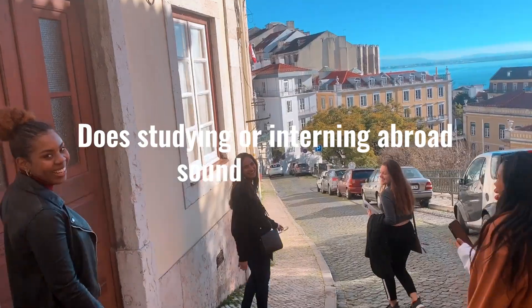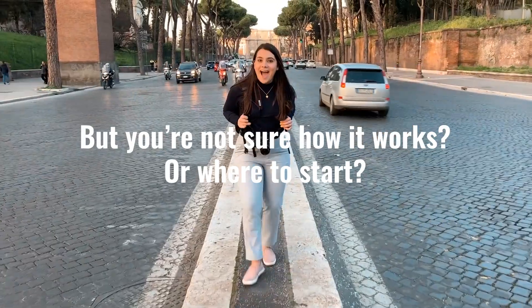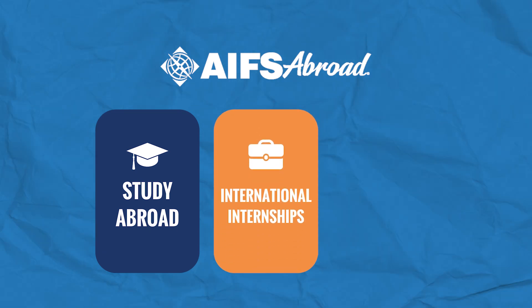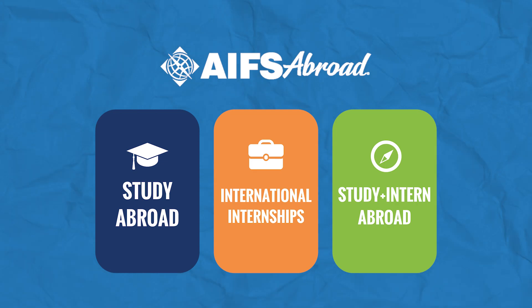Does studying or interning abroad sound amazing but you're not sure how it works or where to start? Hi, I'm Caitlin with AIFS Abroad and I'm here to demystify the application process for you. In this video, we'll guide you step-by-step through applying to each of our program types, starting with our study abroad programs, then moving on to our international internships, and finishing up with our study and internship programs. Whether you're ready to apply now or still weighing your options, you'll know exactly what to expect by the end of this video.